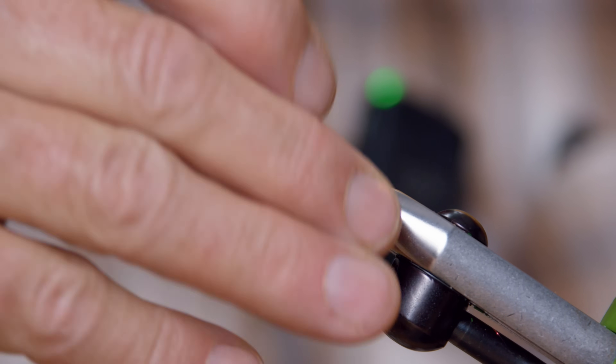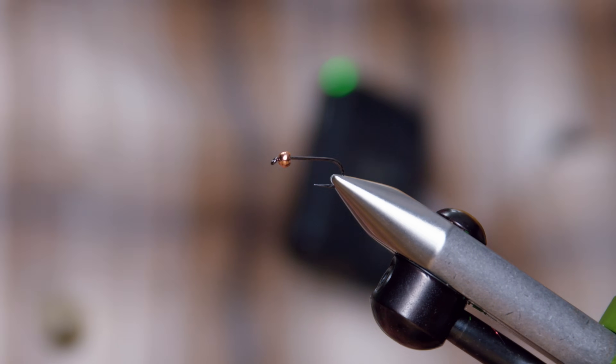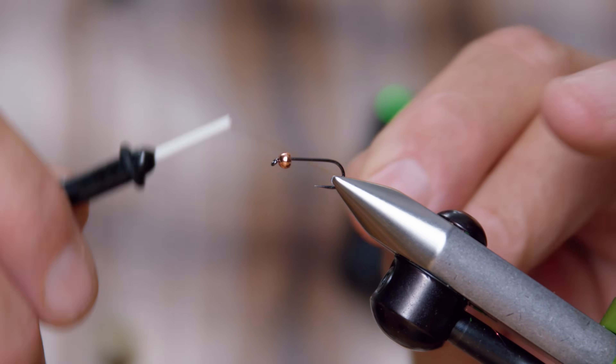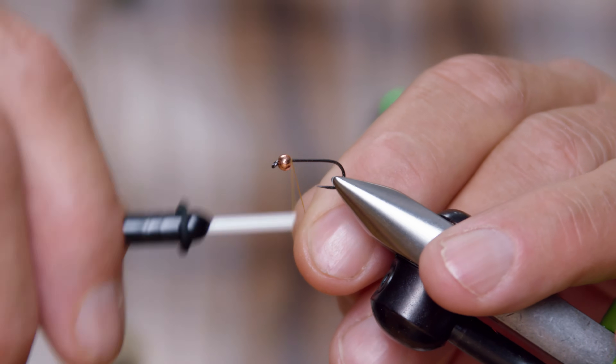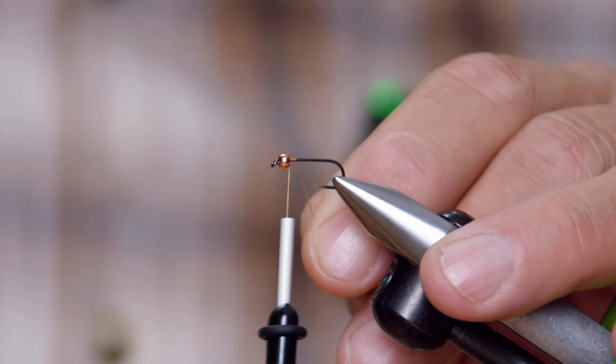Size 14 — you can definitely tie them down to a 16, but 14 seems to work real well. This is just a barbless nymph hook, and a 7/64-inch copper bead. You can use gold; I just like copper for the overall tone of this fly — it's a little more subtle than gold. For thread, I'm using a color called wood duck, 70 denier — but it doesn't have to be; you can use just about anything.